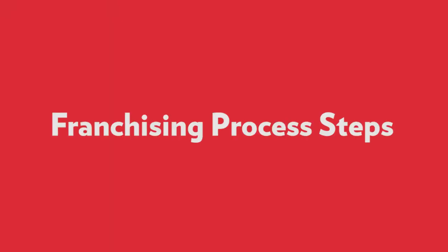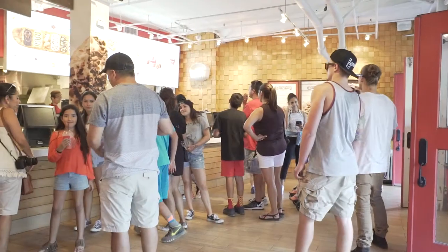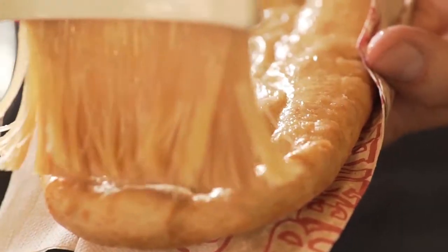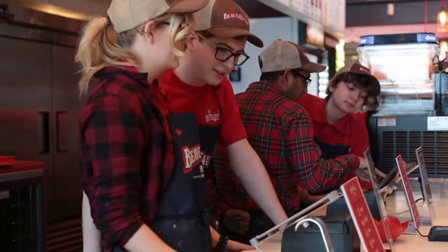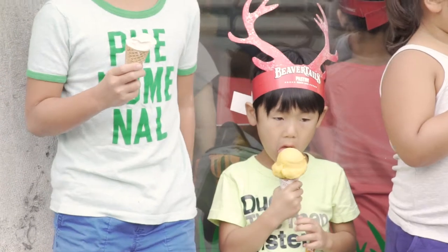Franchising process steps. Before we can provide you with the detailed information you need to make an informed decision, we need to better understand the specific location you want to propose. In order to manage the overwhelming attention our brand benefits from, it is important for us to focus only on those proposals which contain a specific and attainable value location.